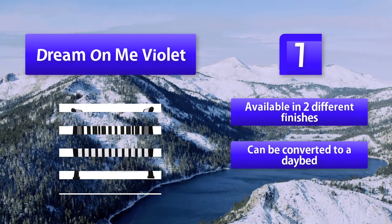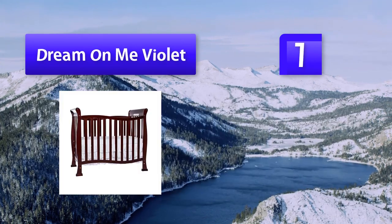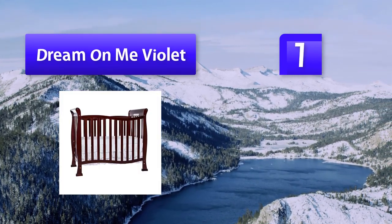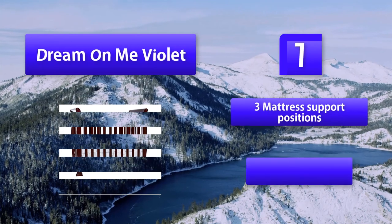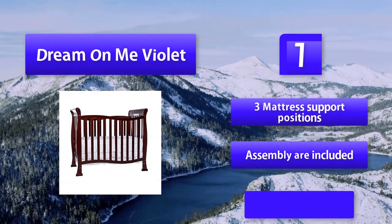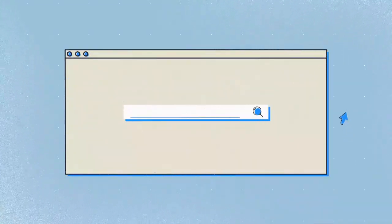CPSC standard compliant and 100% chemical-free wood. Available in two different finishes. Can be converted to a daybed or twin bed. Three mattress support positions. Assembly hardware included. Available in black and French white.